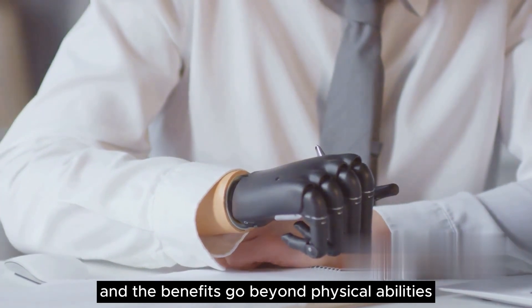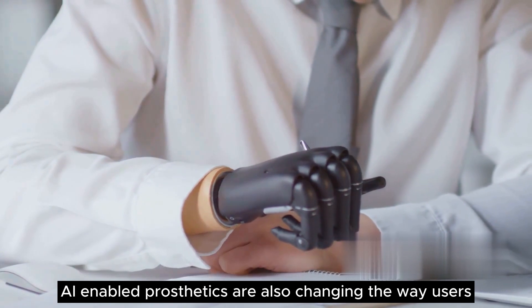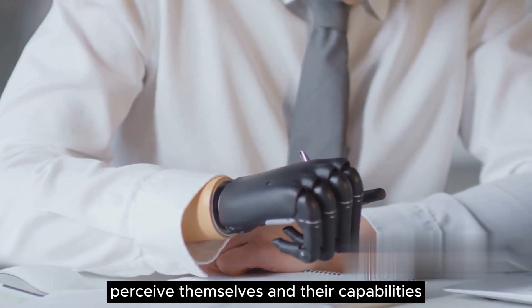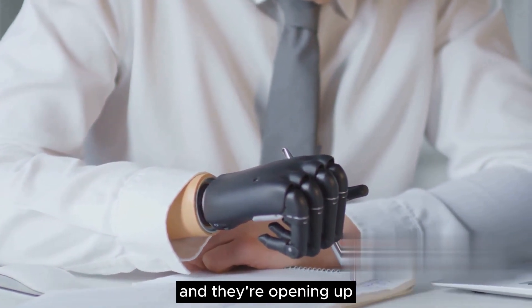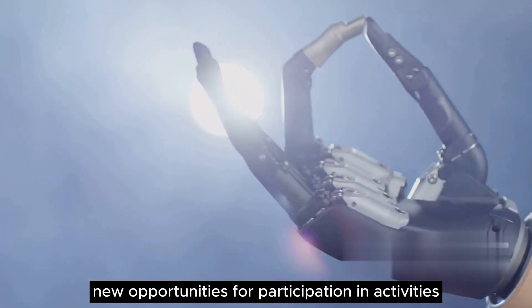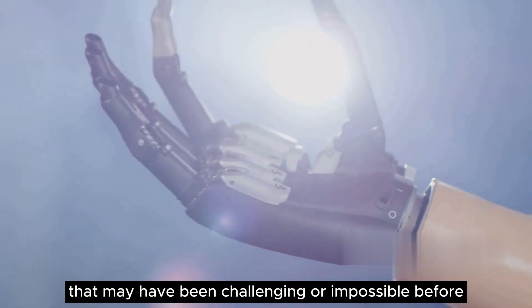And the benefits go beyond physical abilities. AI-enabled prosthetics are also changing the way users perceive themselves and their capabilities. They're helping to restore confidence and independence, and they're opening up new opportunities for participation in activities that may have been challenging or impossible before.